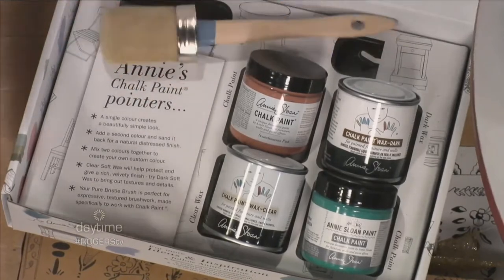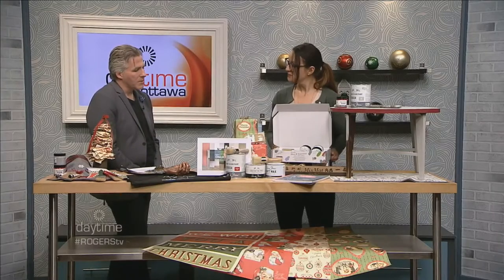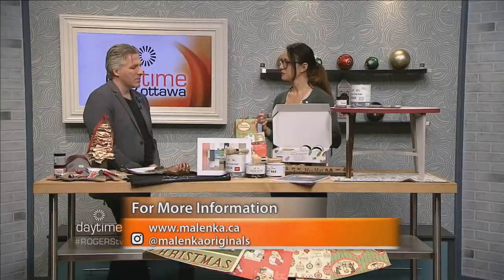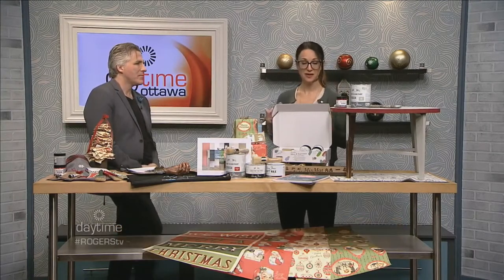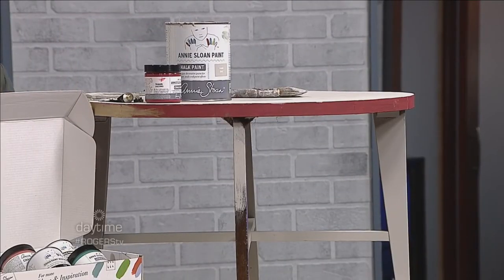It comes in a cute box — a really nice thing to wrap up and put under the tree. Is it true that chalk paint has no smell at all? There's no smell to it, so you can do it inside the house. It's a great winter project too — if you're feeling a little cabin fever and need something fun to do, you can do this inside. Some projects can take less than a day. You could have something painted in your hallway tonight if you're ready.